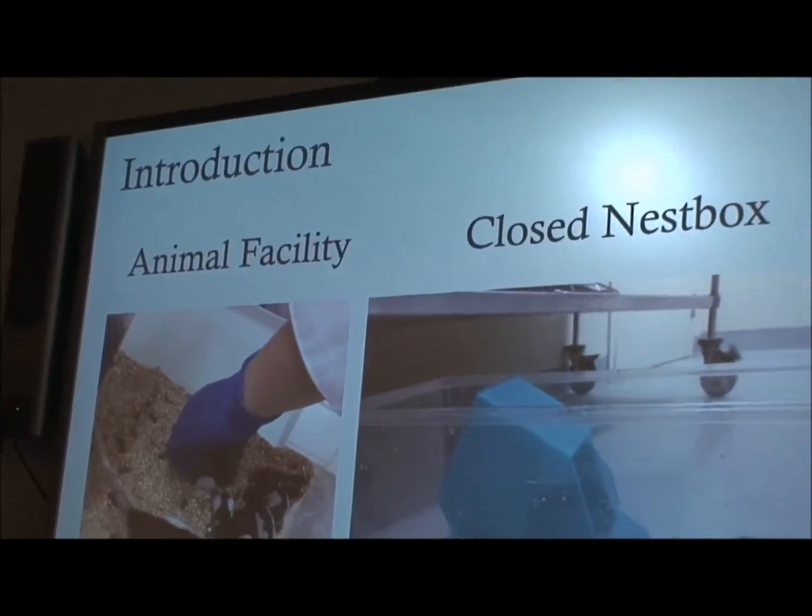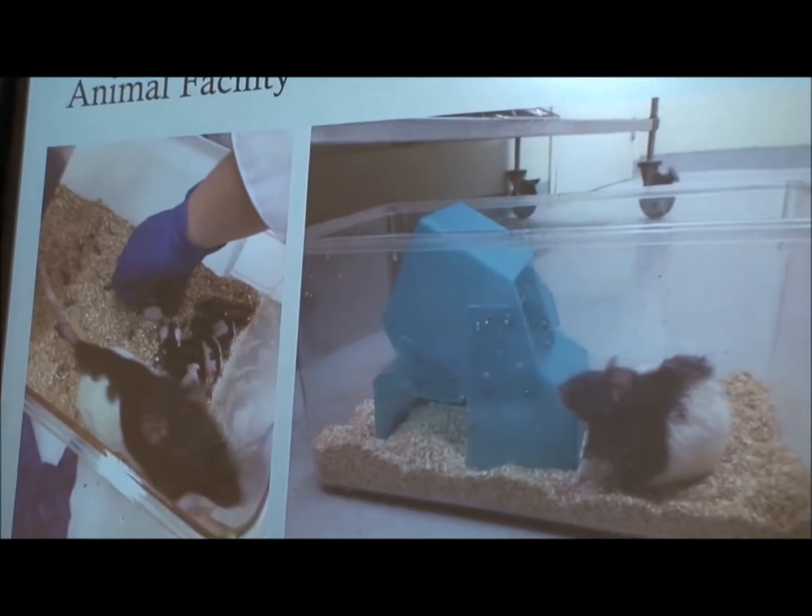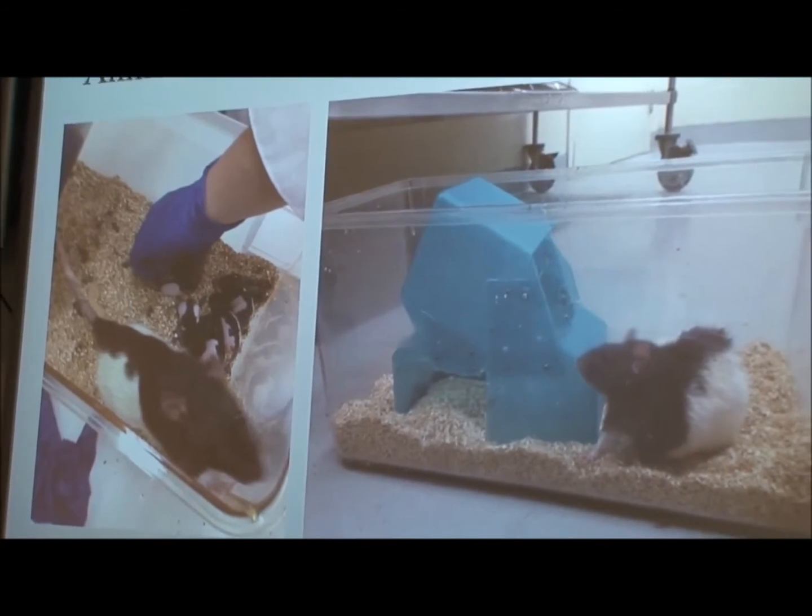So why change the environment as an intervention? From past research looking at maternal care, we can see that mothers in a safer environment — in this case a closed nest box — can pay more attention to their pups. This would result in increased licking and grooming activity, helping in the functional and molecular components of the offspring's developing central nervous system. You can visualize here that the mother is not paying attention to pups in the normal animal facility because she's defending the area, whereas the closed nest box gives an opportunity to feel safe.